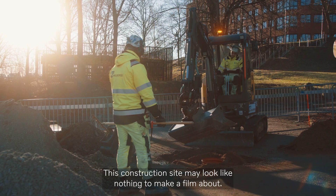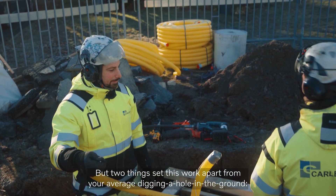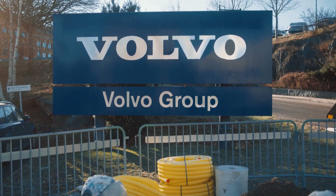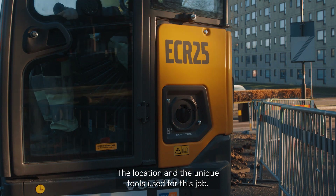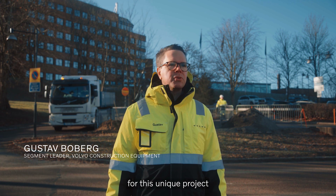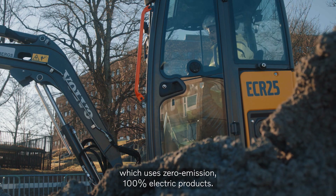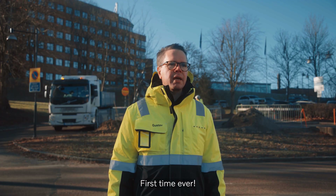This construction site may look like nothing to make a film about, but two things set this work apart from your average digging a hole in the ground: the location and the unique tools used for this job. We are here at Campus Lundby, Gothenburg, Sweden, doing this unique project which is a zero emission, 100% electric project — first time ever.